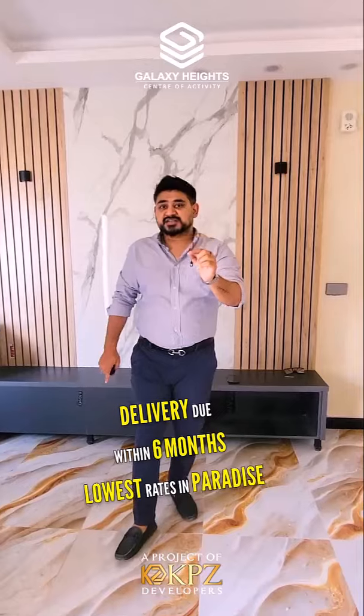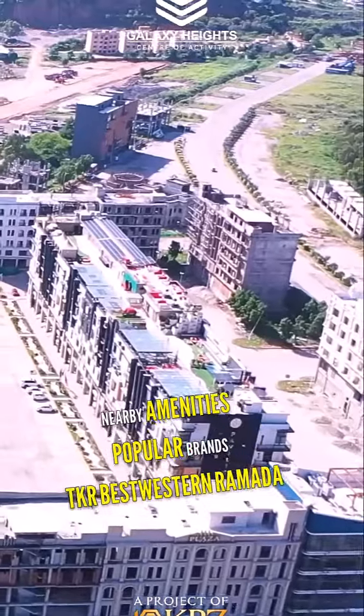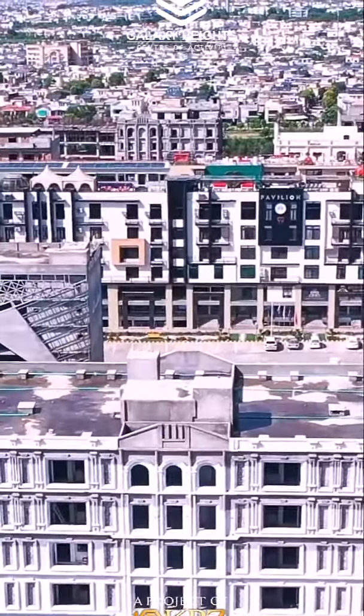This is a very high-end project in Paradise Commercial. It is due within 6 months. You can see the nearby amenities in this video — there are very popular brands in this area, along with nearby schools and colleges, and many other beautiful amenities.